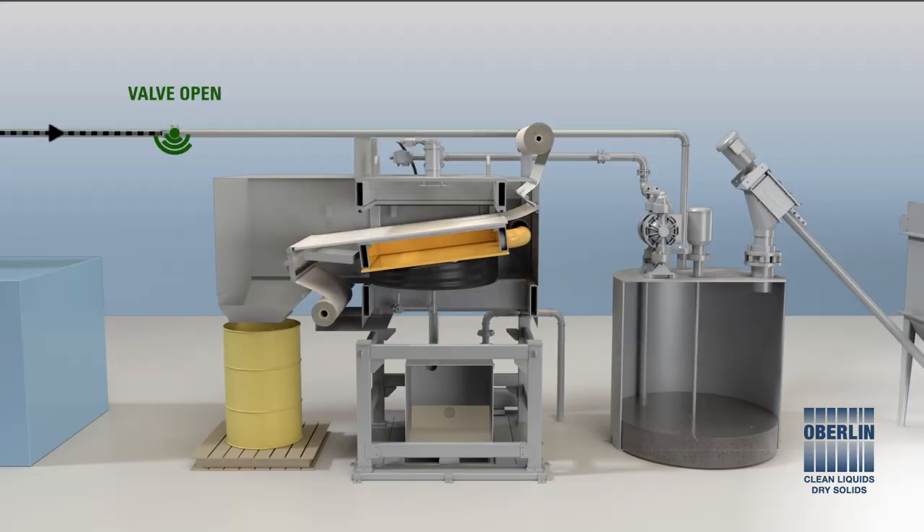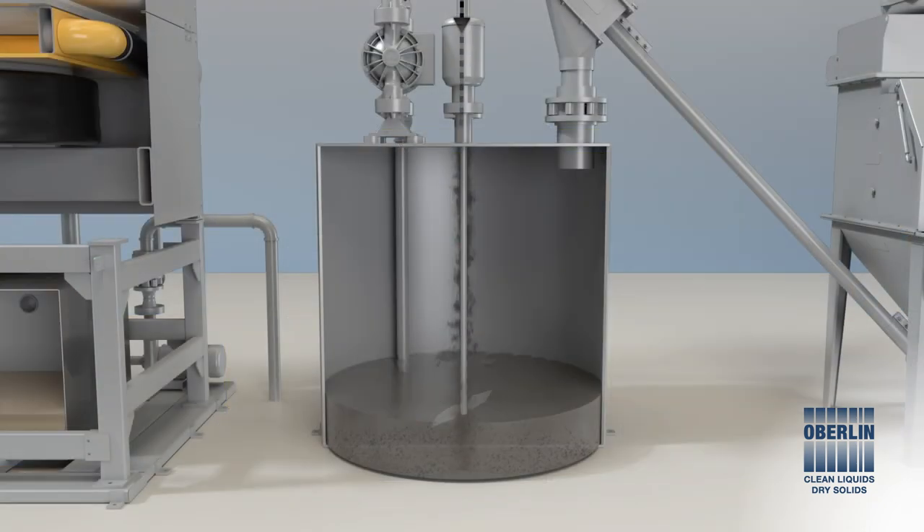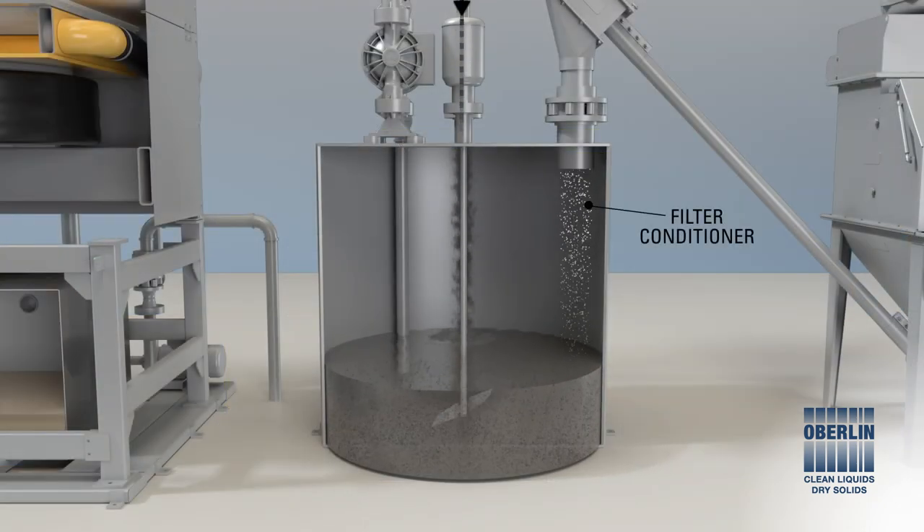The filtering process repeats and runs automatically, with no operator attention. When dirty fluid in the treatment tank reaches a low level, it is refilled, conditioner is added, and the system filters without interruption.